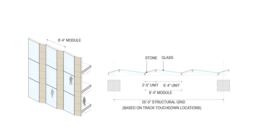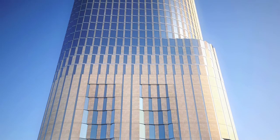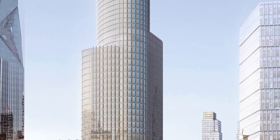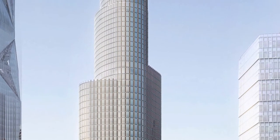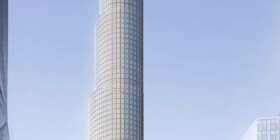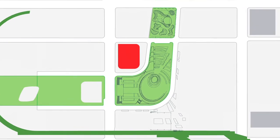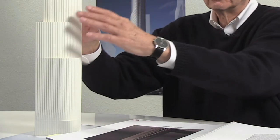So that idea of having a building react to the observer — a person walking down the park — this building will change as you move around it. It becomes very active in a very simple way that is based upon the opportunities that this corner gives. You can see that at this one location, that stripe goes all the way down to the grade. Otherwise, it steps to express its movement and the different uses that are on each piece.